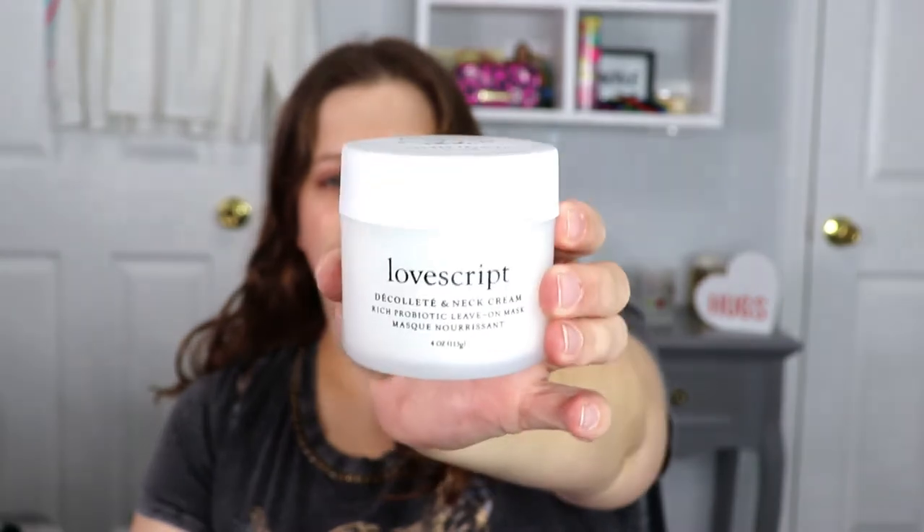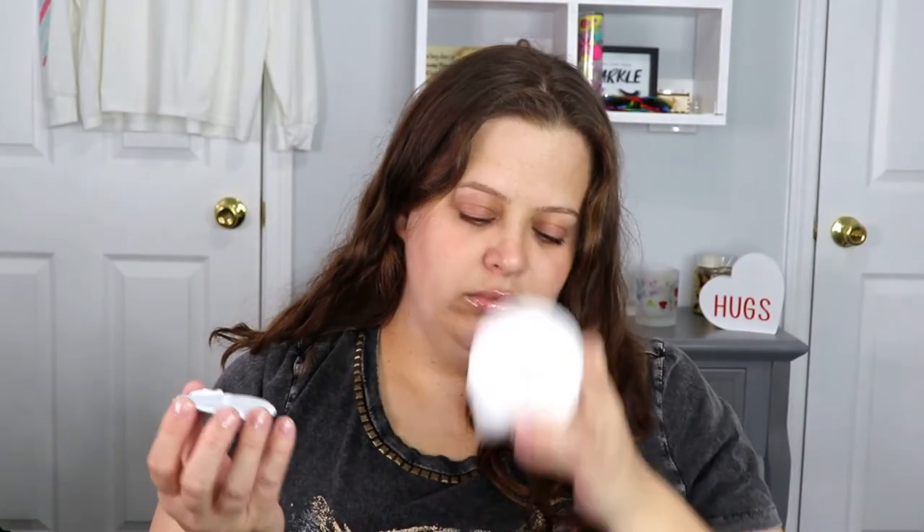I don't think I've ever had a mask specifically for my neck and décolleté area. I've had face masks, lip masks, hand masks, and feet masks, but this is definitely something different. I kind of like the packaging — it's simple but really pretty. It's got a whipped texture to it, kind of a fresh cream scent — it smells good! I'm excited to try it out. On the side it says 'Your body is a temple, cherish it' — very nice.